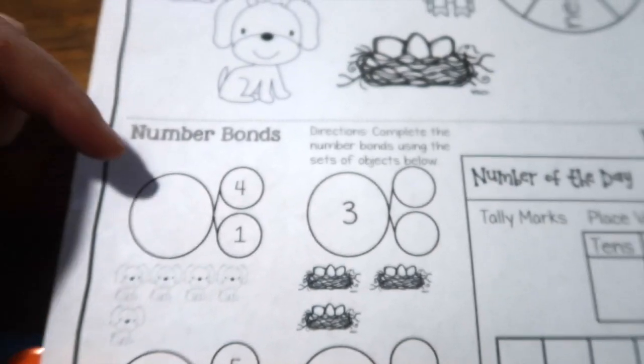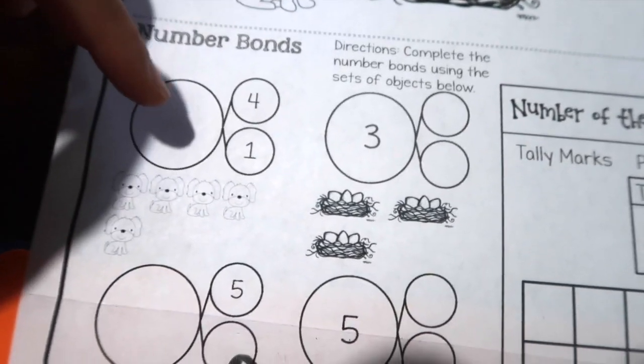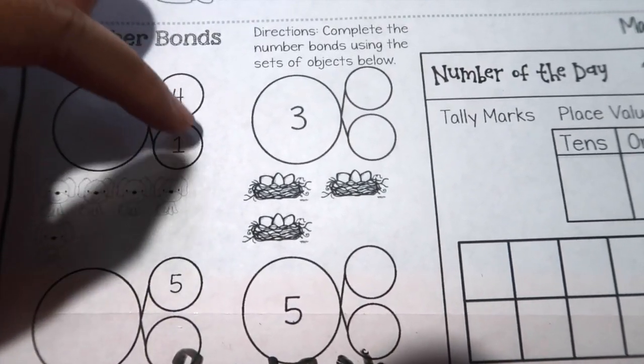Then he was working on number bonds, which is basically just adding — bonding two things together. So four plus one was five, and it shows a picture of what to do. Then we're working on tally marks, and the number of the day covers tens and ones place value. He'd color in the two boxes and write it. That's the type of page I have him do every morning when he first starts morning work.